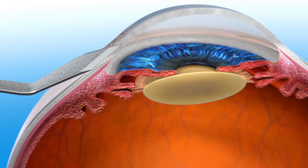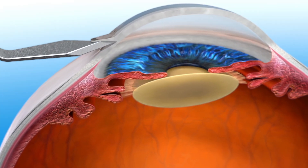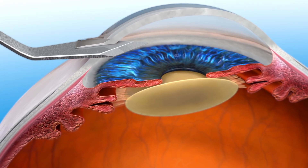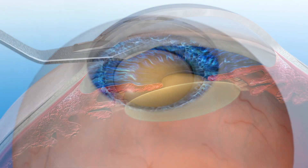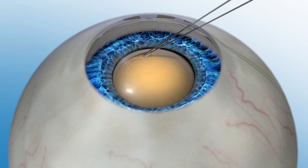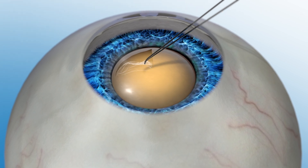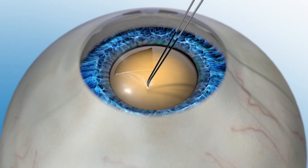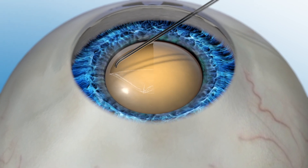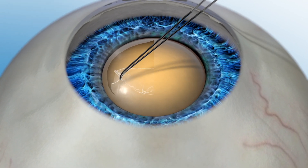During manual cataract surgery, the surgeon uses a blade to enter the eye and create a circular opening in the bag that holds the lens, called the capsule. This step is critical because it can affect how the new artificial lens will be positioned in the eye. If the opening to the capsule is not created with high accuracy, the position of the lens could be off alignment, which may affect your vision after the procedure.